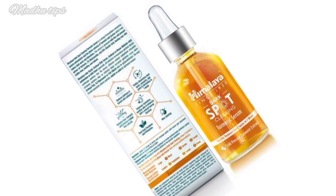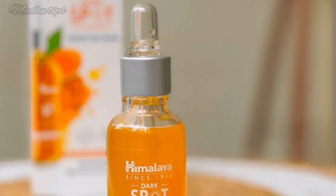The product is priced at ₹334 for 30 ml. It is available on Amazon and Flipkart at offer prices, as well as offline at supermarkets and medical shops.